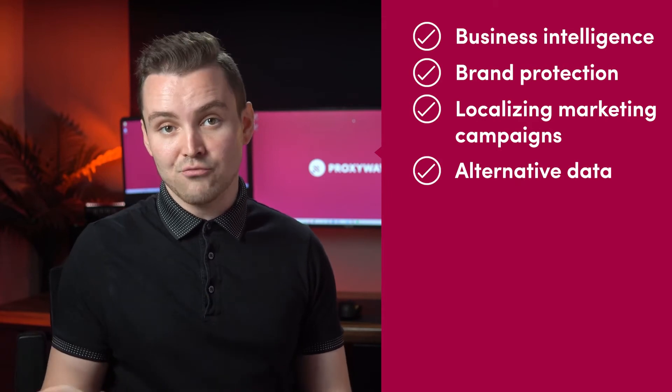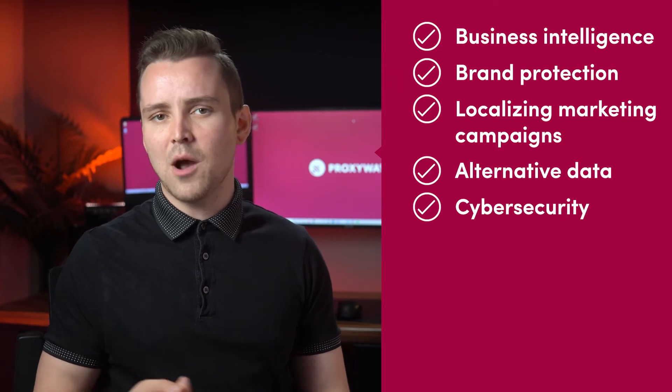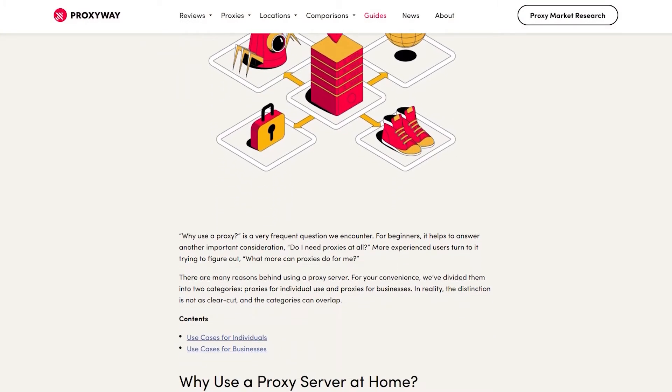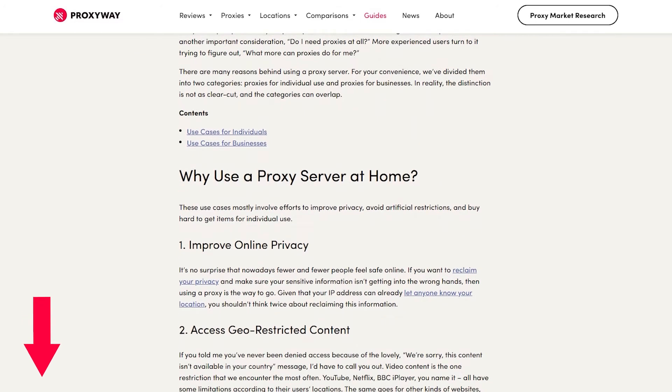Providers have recently been pushing alternative data, such as looking at Reddit to make financial decisions, and cybersecurity, like email protection, as viable uses. If you're interested to learn more about ways to use proxies for your business, we have a written blog post describing each use case in more detail. You can find the link in the video description below.